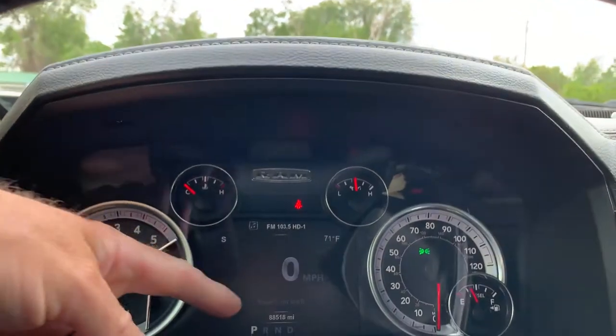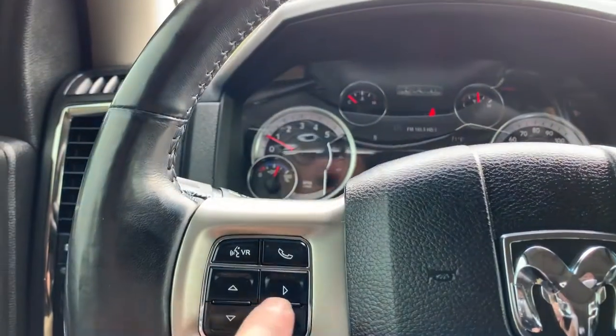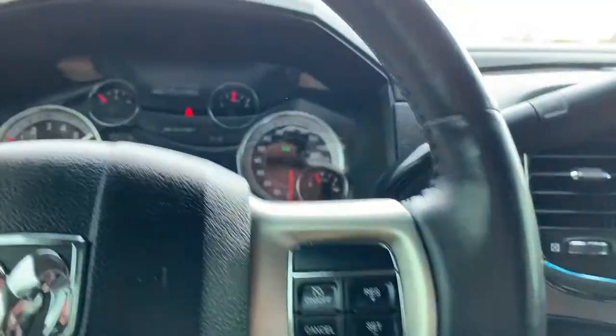As we look down here, you'll see that it has 88,518 miles on this vehicle. It's your push to talk. You've got your cruise control, your stereo controls. And then on the other side of the steering wheel are the other stereo controls.